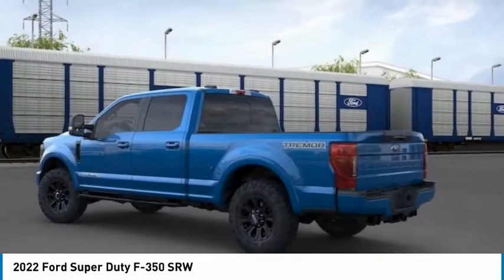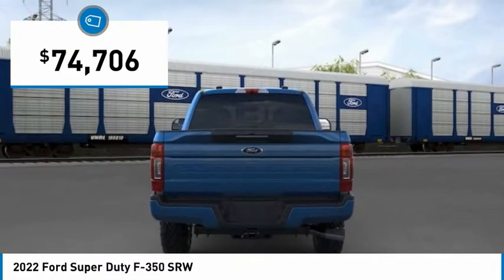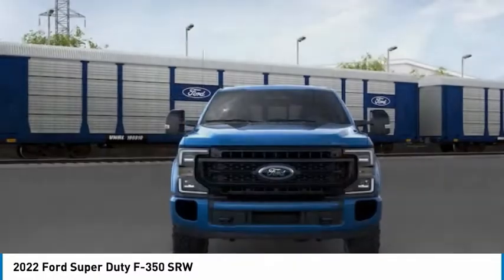Ford F-350 Super Duty, priced below $75,000. Here are some of this vehicle's great options.